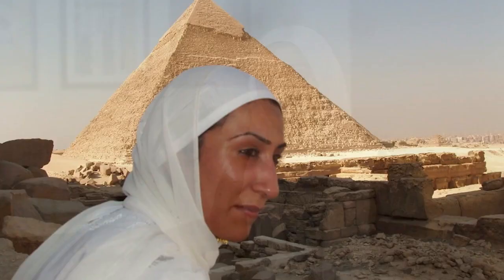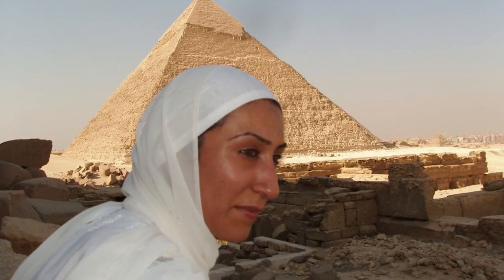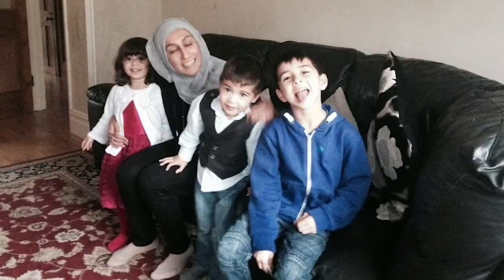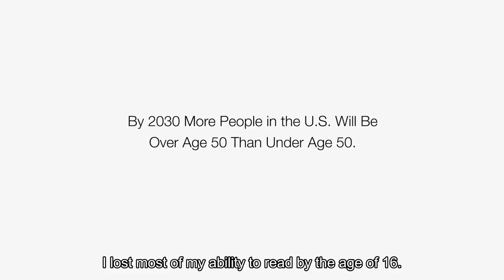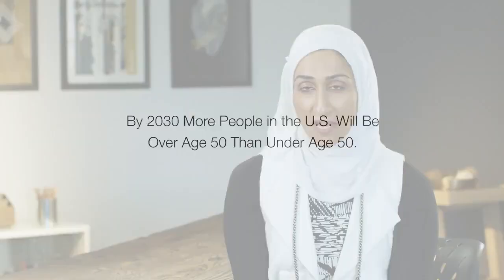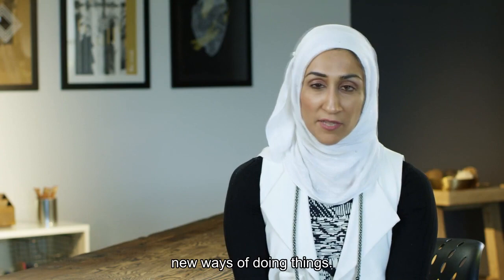I have a condition called retinitis pigmentosa and I have been blind since I was 16 years old. As a young child I was able to see enough to read but very slowly, and I lost most of my ability to read by the age of 16. It was at that time I had to learn new ways of doing things.